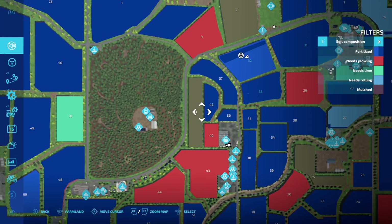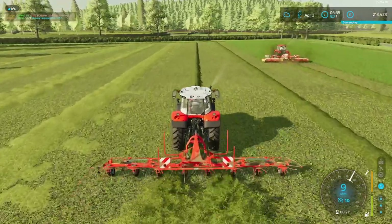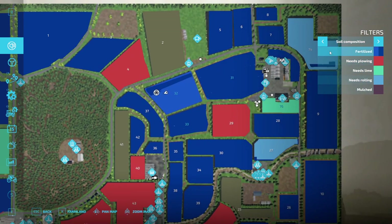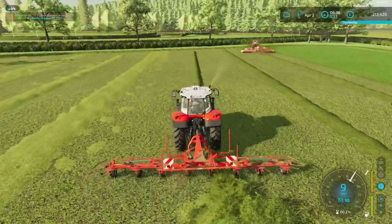Fertilising — put another level on there, that'll be good. How's our other field doing? Oh yeah, that's fully fertilised now — look at that! It's going to be lovely grass as well.